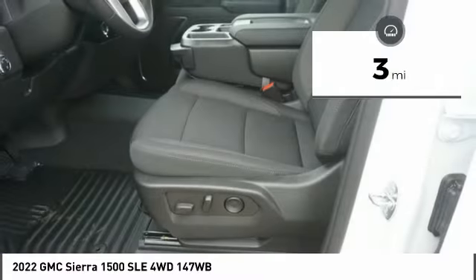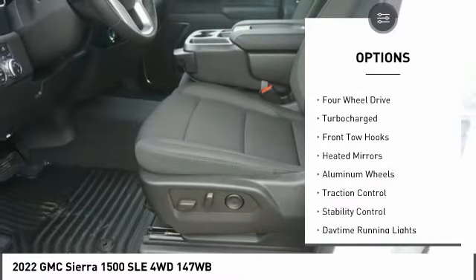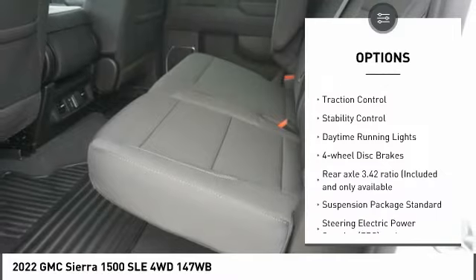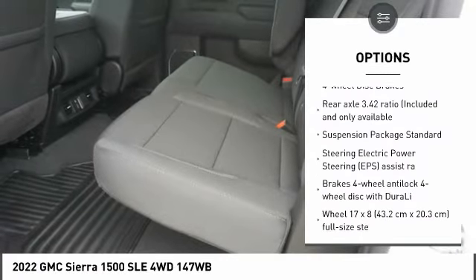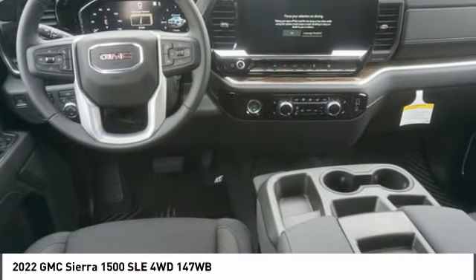This vehicle has less than 100 miles. Here are some of this vehicle's great options: tire pressure monitor, four-wheel drive, turbocharged, front tow hooks, heated mirrors, aluminum wheels, traction control, stability control, daytime running lights, four-wheel disc brakes.